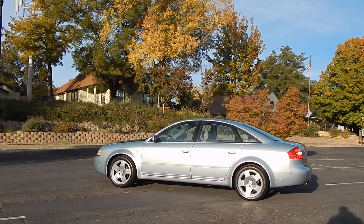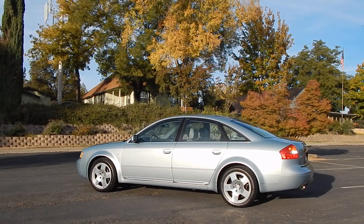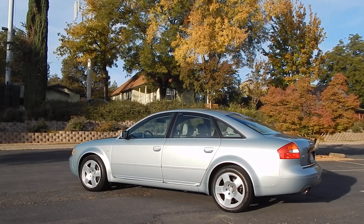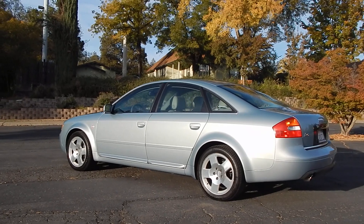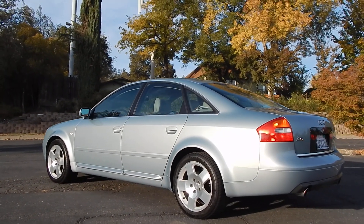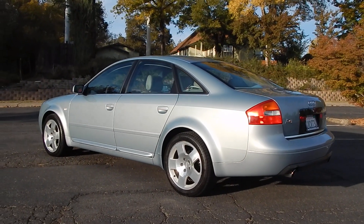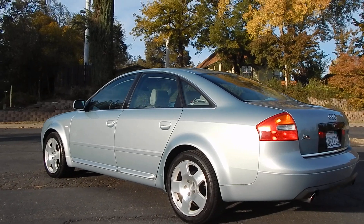This particular one comes with the highly sought after and very difficult to find 4.2 liter V8 engine — the same engine that is in the Audi A8 and some of the S-Series models as well. Very few of these Audi A6s in this generation came with the 4.2, which made it very special. There's no replacement for displacement, as the old saying goes.